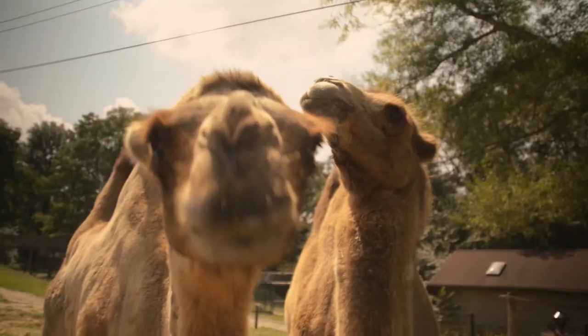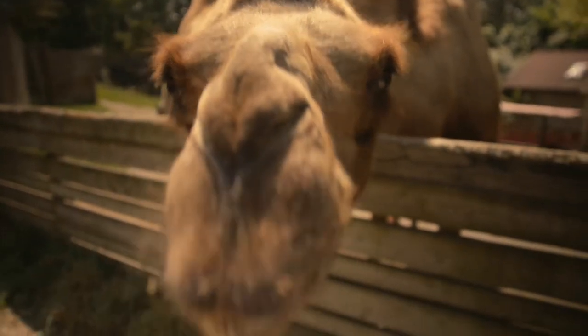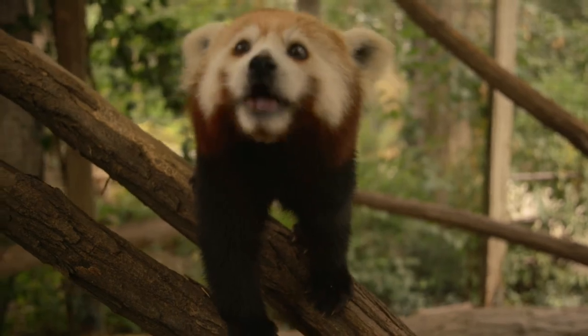We want to entertain as well as teach — there's a line there we don't want to cross too much — but we do want to educate people and teach them about the animals. I think the more they care about the animals, the more they care about wanting to save them out in the wild.